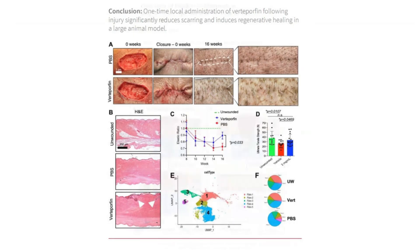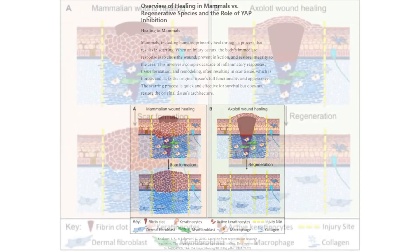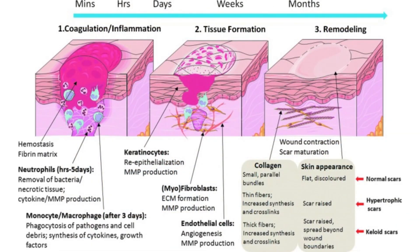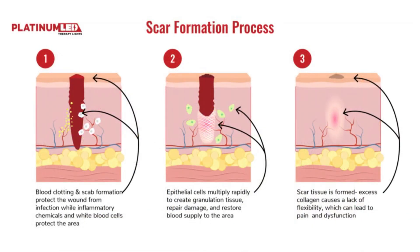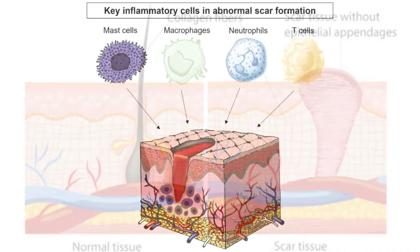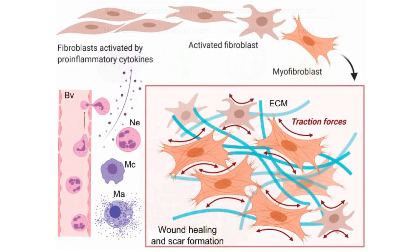Mammals, including humans, primarily heal through a process that results in scarring. When an injury occurs, the body's immediate response is to close the wound, prevent infection, and restore integrity to the area. This involves a complex cascade of inflammatory responses, tissue formation, and remodeling, often resulting in scar tissue, which is fibrous and lacks the original tissue's full functionality and appearance. The scarring process is quick and effective for survival, but does not restore the original tissue's architecture.